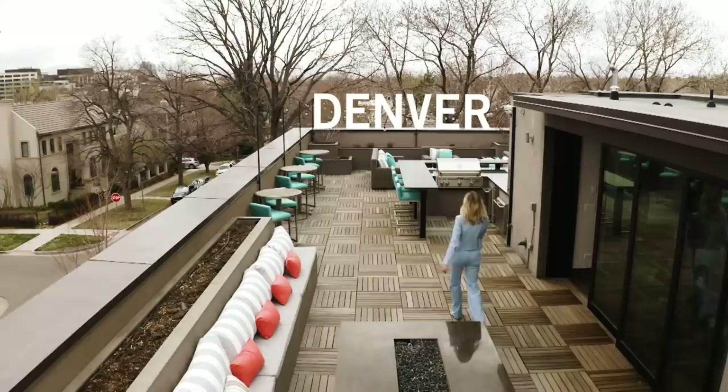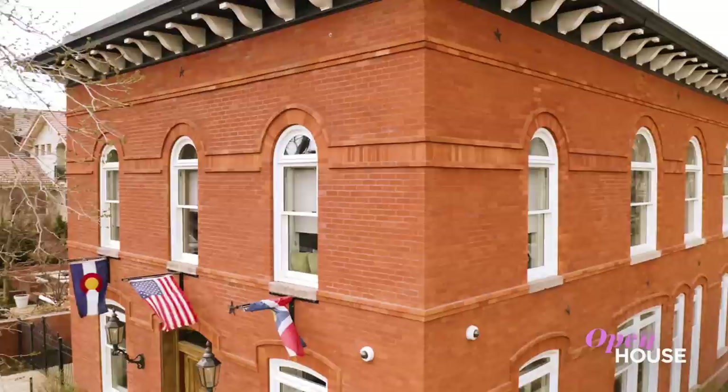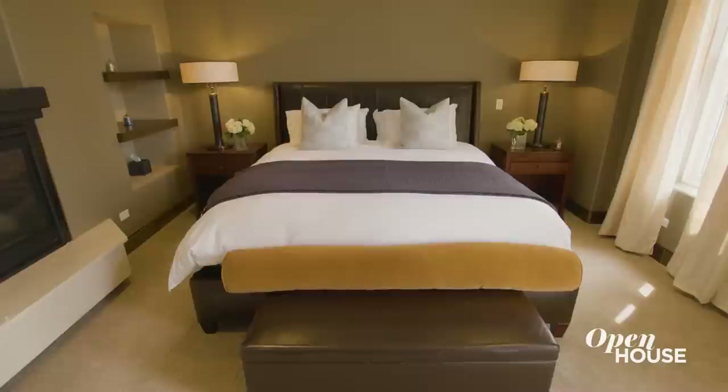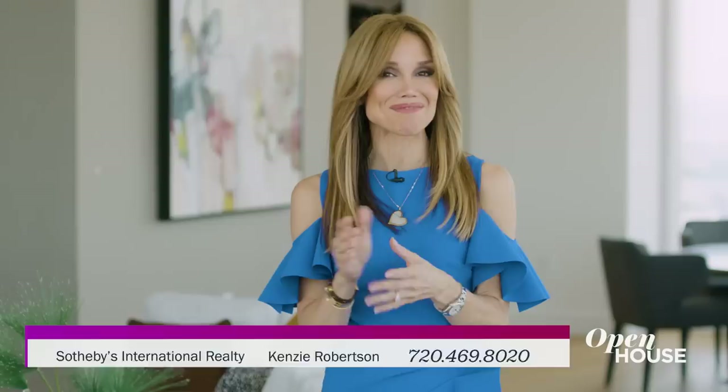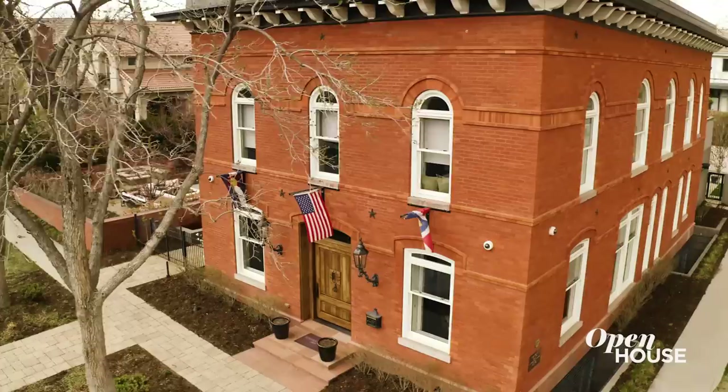Welcome back, everyone. Now we're in Denver, Colorado, for a look at this one-of-a-kind historical landmark home. Built in the late 1800s, the building has served many purposes throughout its life, but has now been converted into a sleek, modern, art-filled entertainer's dream home with a seamless flow between its indoor and outdoor spaces.